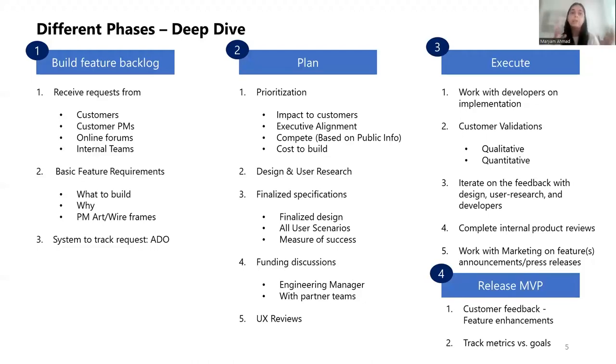Once you have a good understanding of all the different requests and what problems and pain points you need to be solving for, a very critical step as a PM is understanding what we are trying to build and why. The PM should have the what and the why documented, and also have basic PM art or design mocks — wireframes — ready. And there needs to be a system to track all the requests that come in. Within Microsoft, there is a tool called ADO that we use, but across different companies, there could be very different tools.